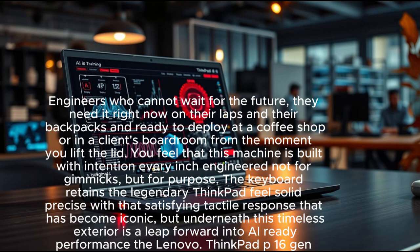From the moment you lift the lid, you feel that this machine is built with intention — every inch engineered not for gimmicks, but for purpose. The keyboard retains the legendary ThinkPad feel: solid, precise, with that satisfying tactile response that has become iconic. But underneath this timeless exterior is a leap forward into AI-ready performance.